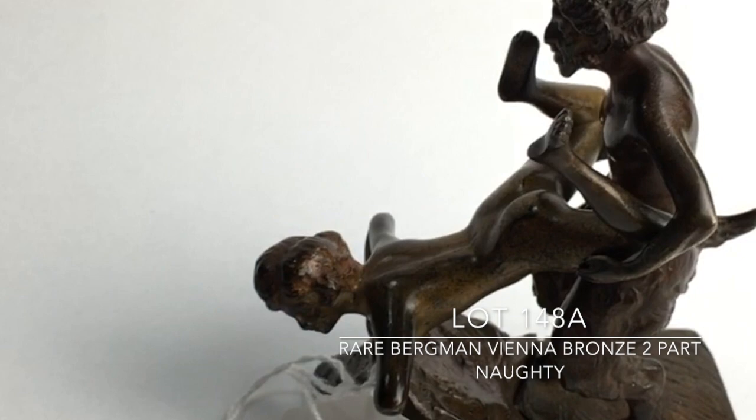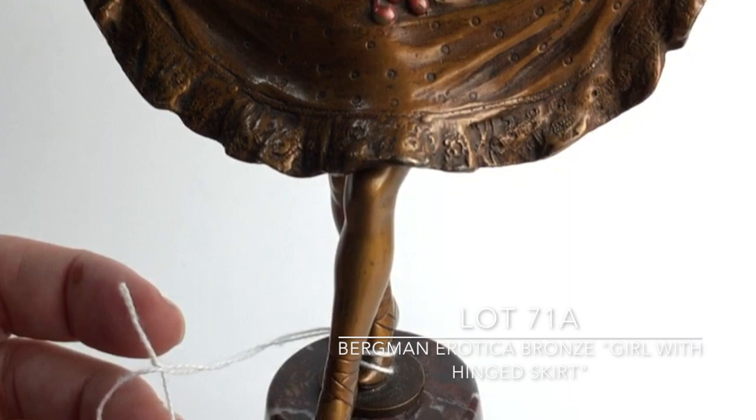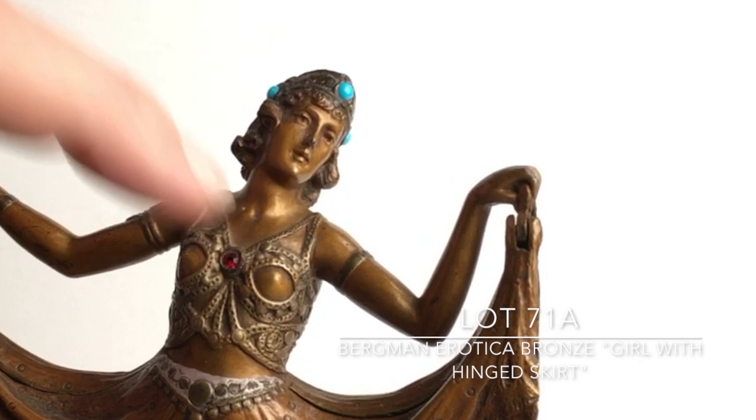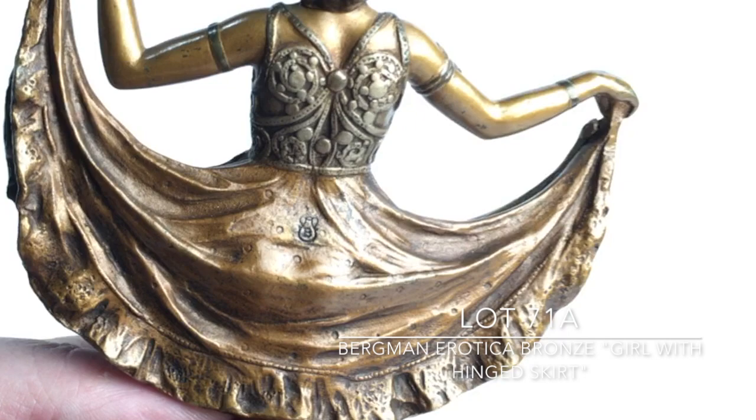Lot 71A is perhaps a very common Bergman bronze of a girl with a lift-up skirt. It's polychromed — she's got little turquoise stones in her headdress and a little red stone. It's in very good condition with a wonderful patina. It's signed Bergman with the B in the urn, clearly mounted on a cylinder-shaped marble piece, and it's in just fine condition.